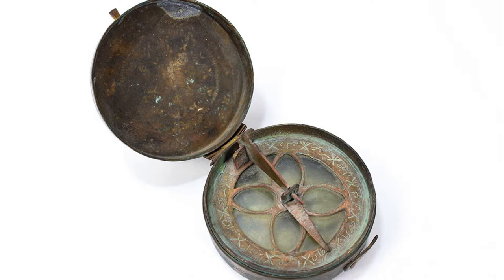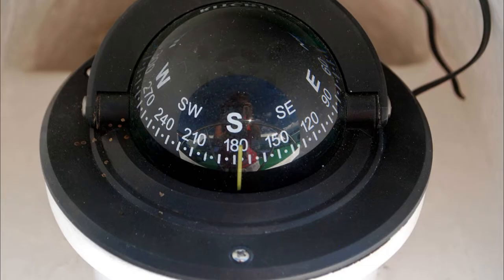The compass was later used by the Chinese in the Song dynasty for navigation. The first use of the compass according to Western European records occurred around 1190. The magnetic compass is the most familiar type of compass. Its function is to point to magnetic north.